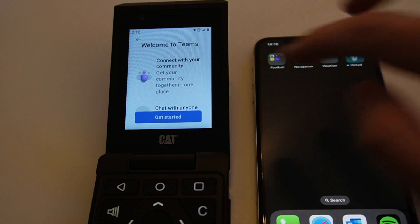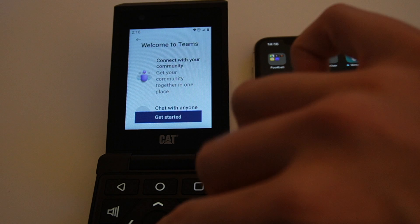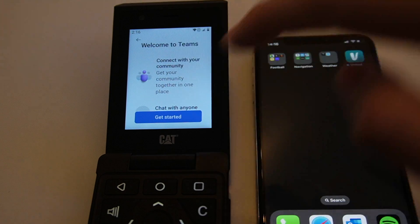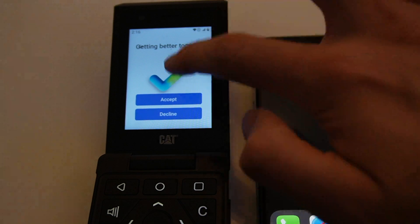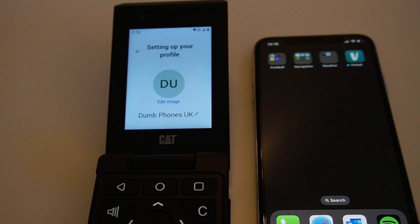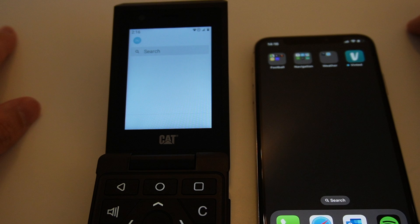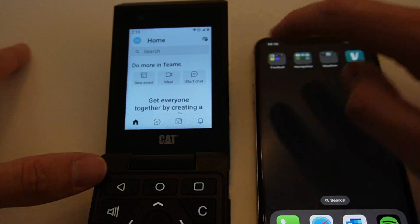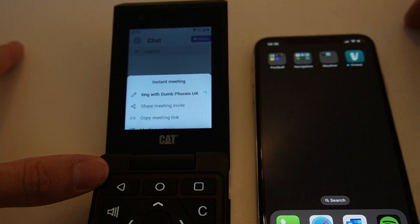So within Teams itself, I'm just going to click 'Get Started'. I'm going to decline whatever that is. I've set it to a dumb phone's profile. I don't want to sync my contacts, and I'm going to try and start a new meeting.